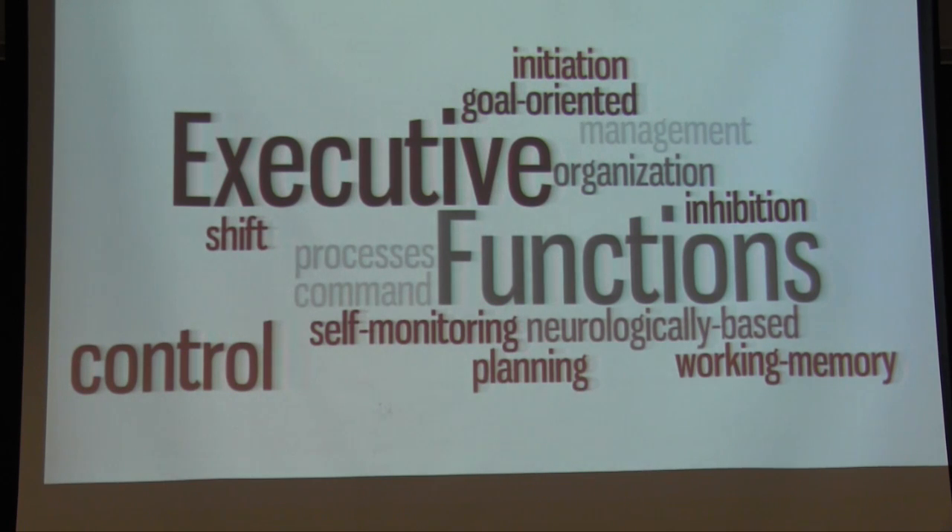For our outcome — improvements in executive functioning — we defined executive function as the ability to engage successfully in independent, purposeful, and self-serving behaviors. As shown in the graphic, there are multiple components to this, such as planning, organization, and self-regulation. People with traumatic brain injuries typically have some sort of deficit in this area, so we thought it would be a good place to start with treatment for Jason.